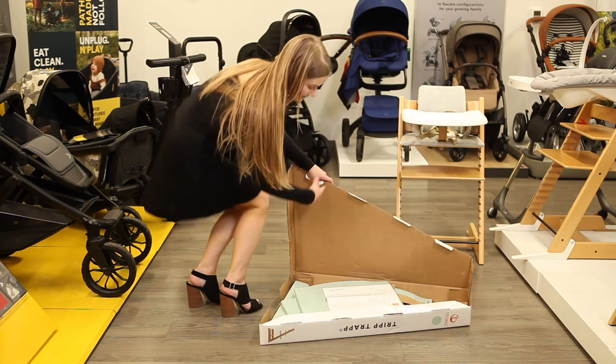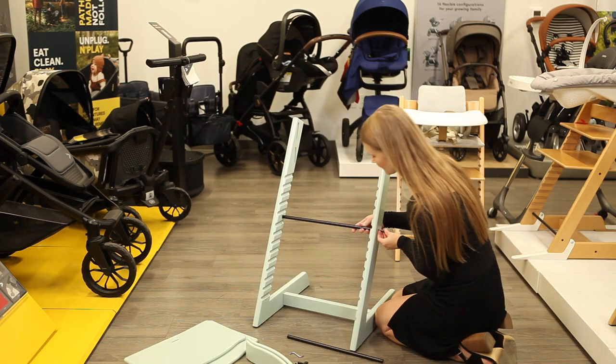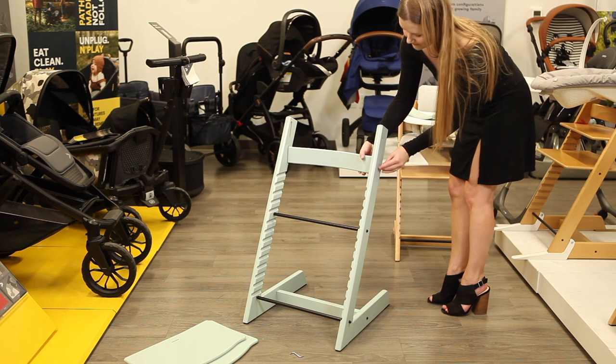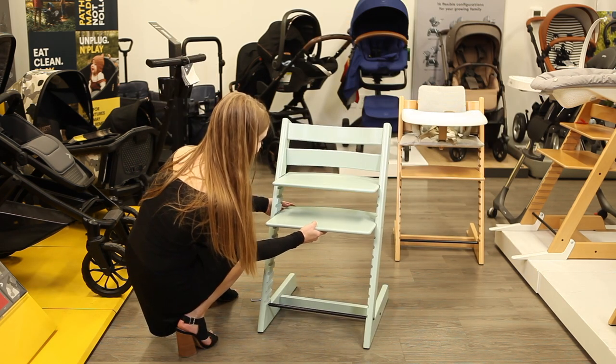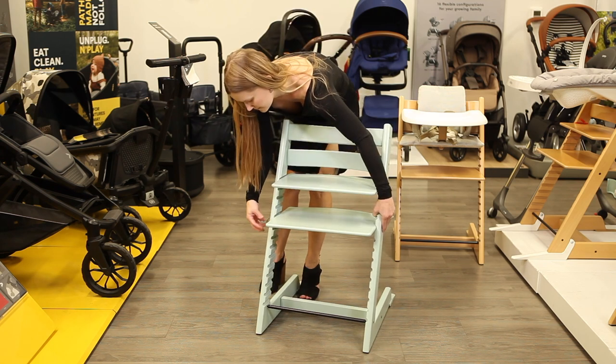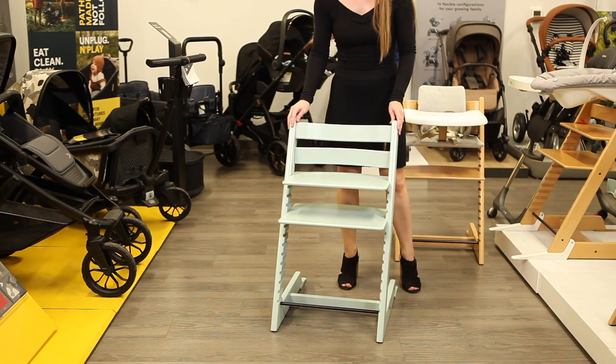Although the most involved and furniture-like to assemble, the Tripp Trapp is worth the time invested. Follow Stokke's step-by-step guide to secure crossbars, backrests, seat, and footrests between the right and left leg. While assembling, leave all of the screws slightly loose to ensure the chair is level after assembly, then finish tightening once the chair is fully assembled and level.